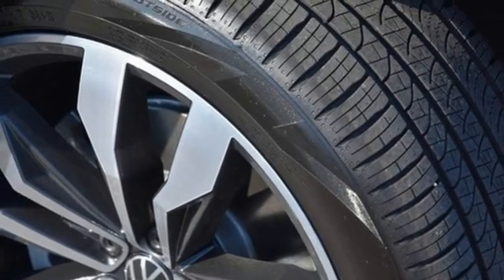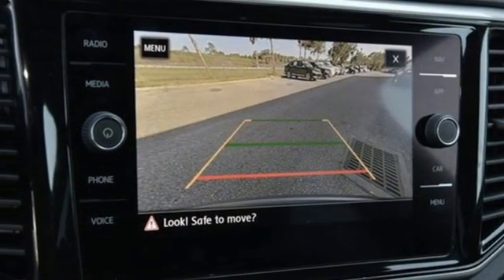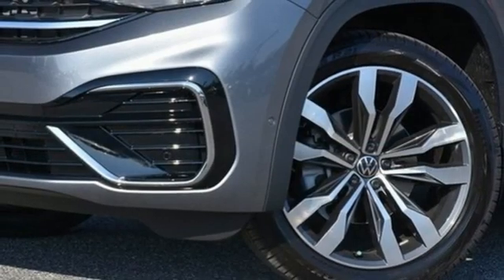streaming audio, hands-free liftgate, memory exterior door mirror settings, and heated and ventilated leather sports seats.